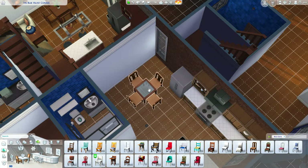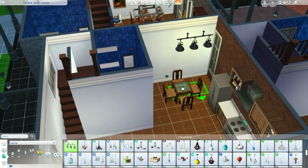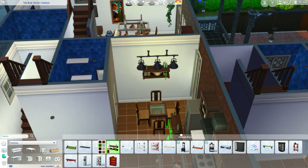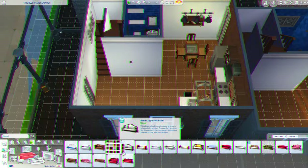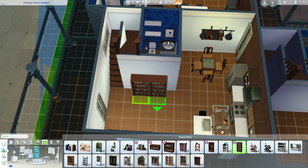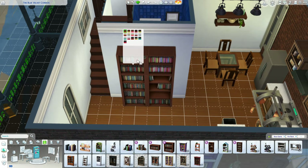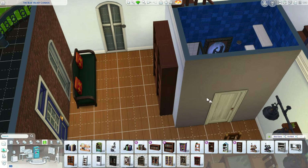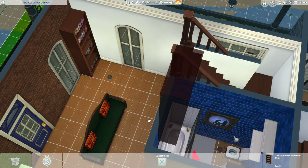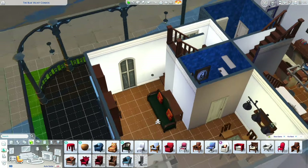I try to switch up the furniture in all the apartments because everyone's taste is different. I didn't want them to be exactly the same, other than things that naturally come with an apartment like your bathroom fixtures — no one brings their own toilet. I tried to only use base game, For Rent, and my kits in this build so that you guys don't have to have all the packs to download it.